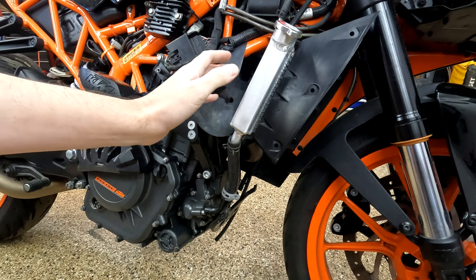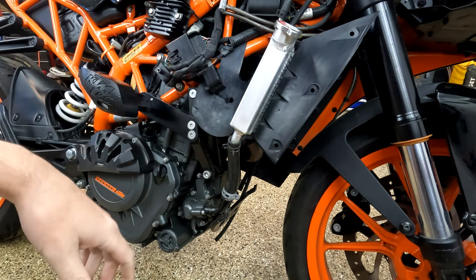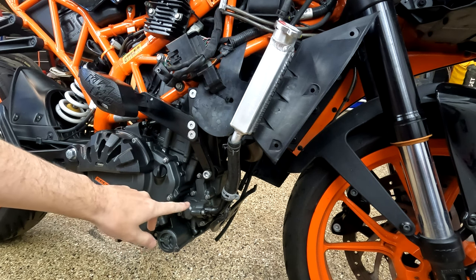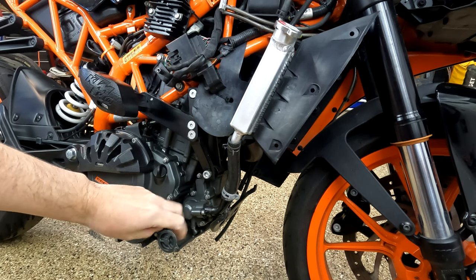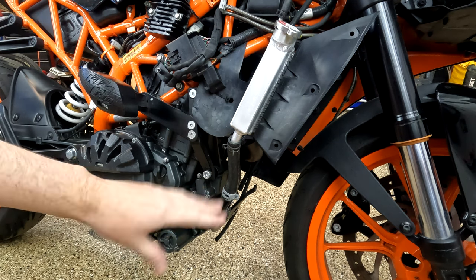So when I got the bike back, I threw the parts cannon at it. I threw a new radiator in from eBay — it's the larger aluminum ones. I also changed the water pump seals out twice, just to make sure that they were installed correctly. And none of that solved the issue.